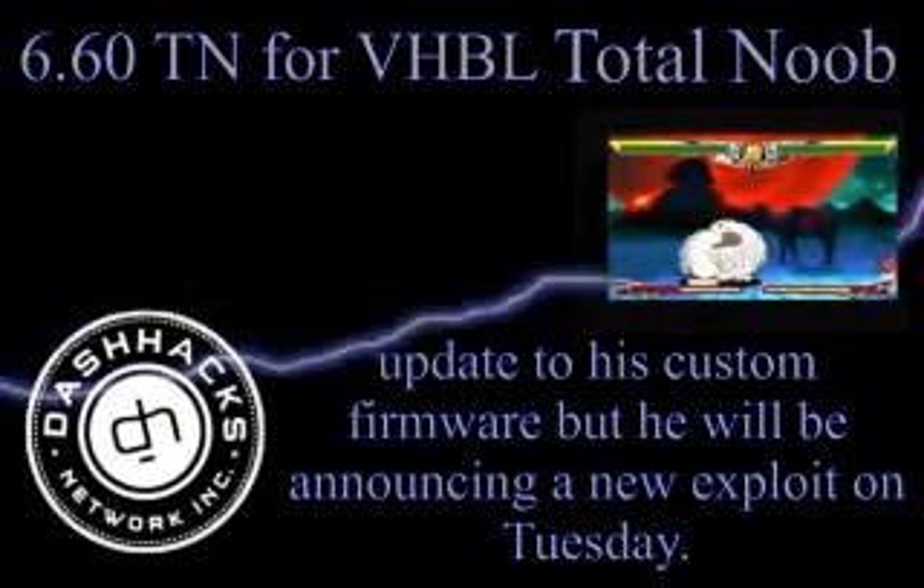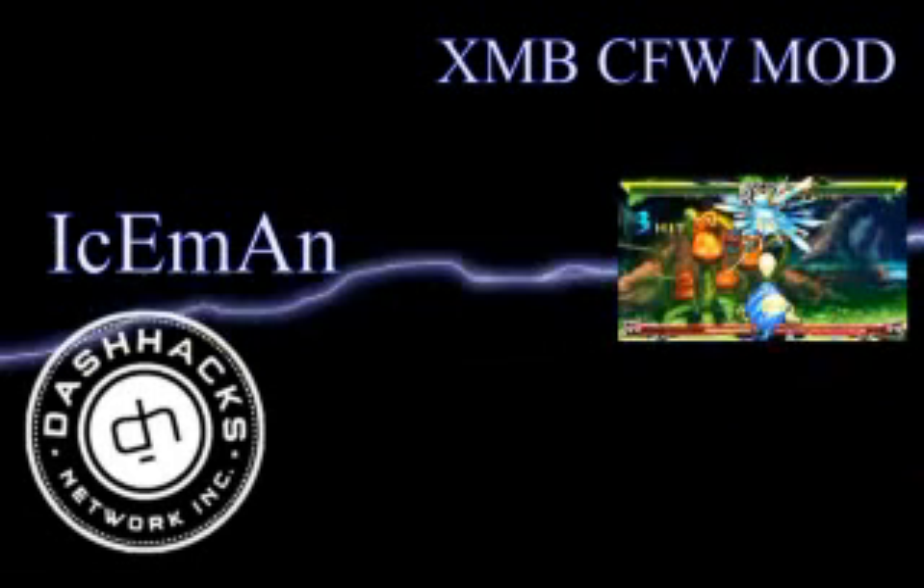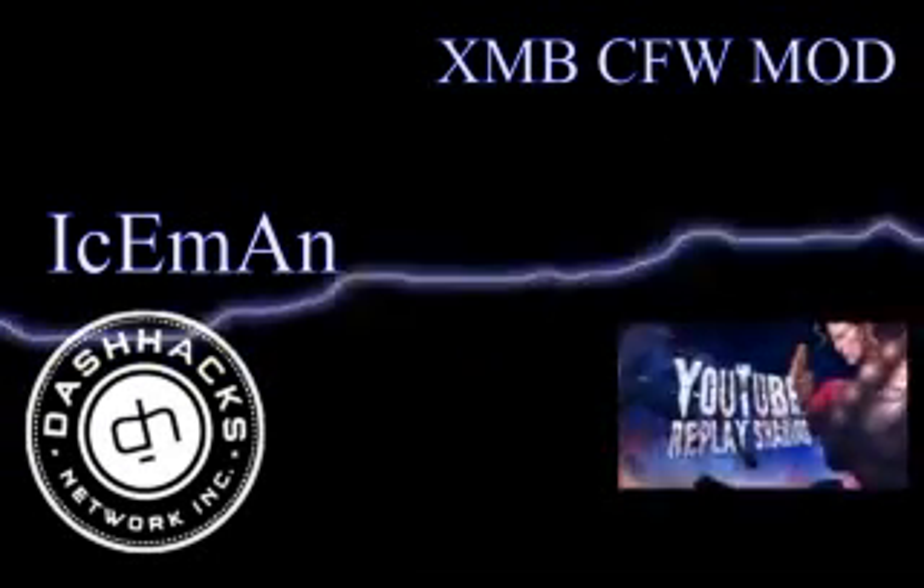A developer that goes by the name of Iceman released an update to his XMB CFW mod. Before we get into the updated version, let's take a look down the rabbit hole in order to get an understanding of this mod.